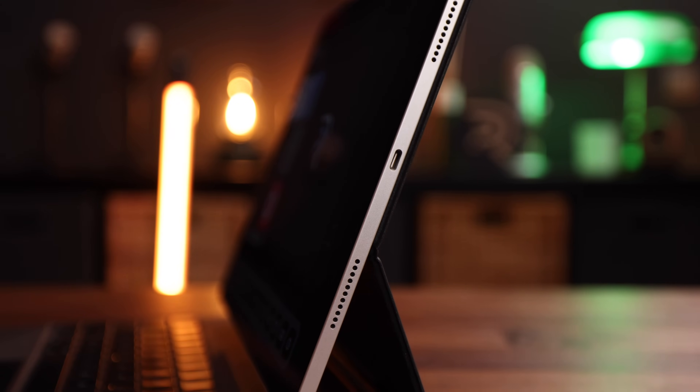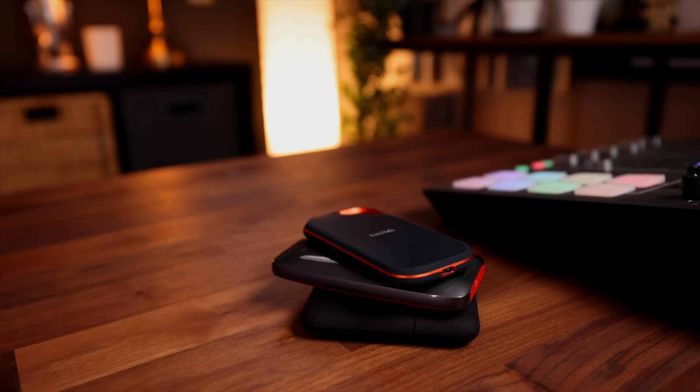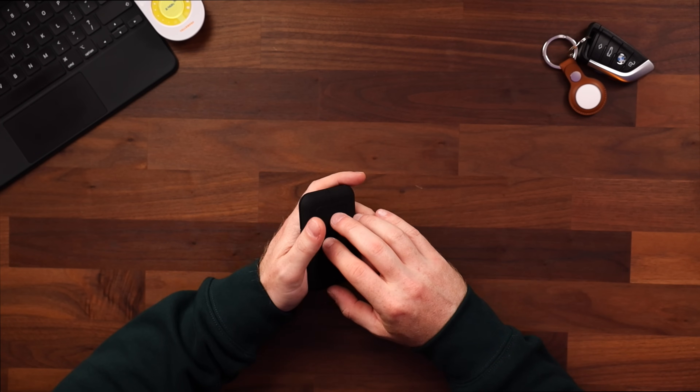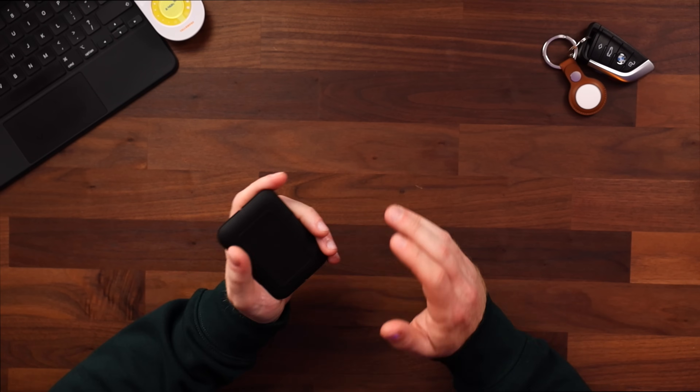That Thunderbolt/USB4 port opens it up to a ton of possibilities. One of my favorite improvements is that I can now hook up my super fast external Thunderbolt SSD drives to the iPad and enjoy the full read and write speeds.